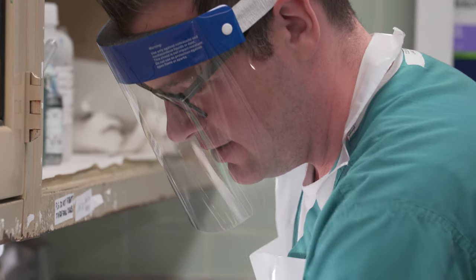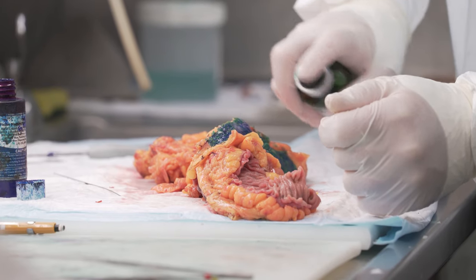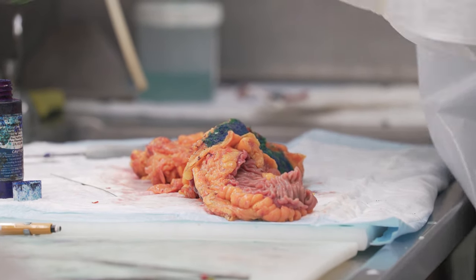It's a high-paced environment. All of the work that comes from the operating rooms is delivered to the pathology department. The challenges include being able to manage multiple tasks at one time — multitasking is something as a pathologist assistant you have to be able to do, and do very well.